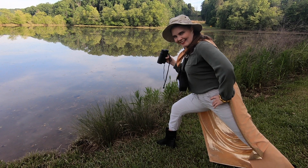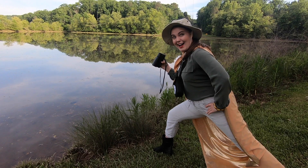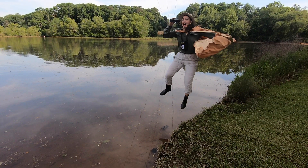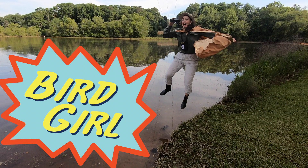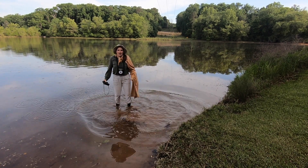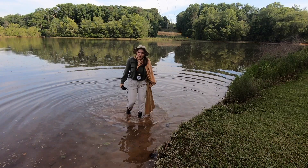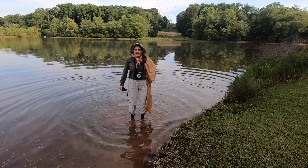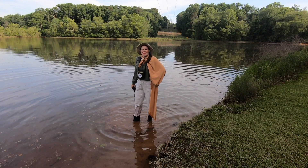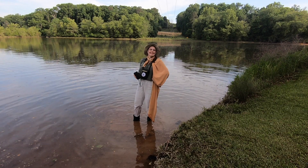Hello! This is a Birdwatching Academy production and I'm Da Da Da Vee, Bird Girl! I seem to have forgotten the water. Anyway, I'm on a mission to learn more about birds. Want to join me? Let's go.